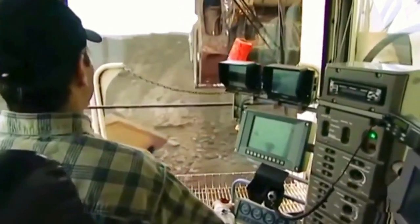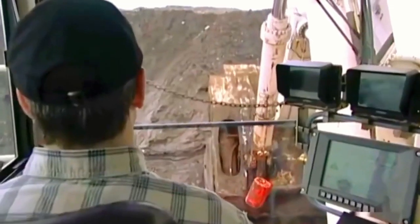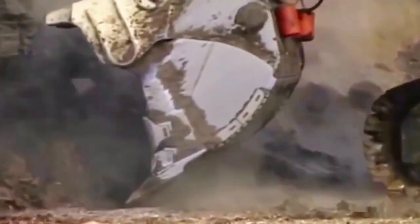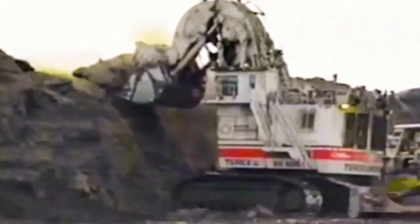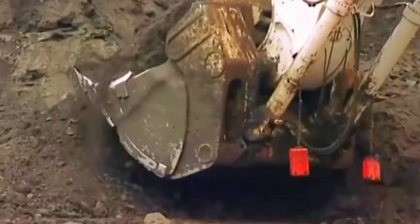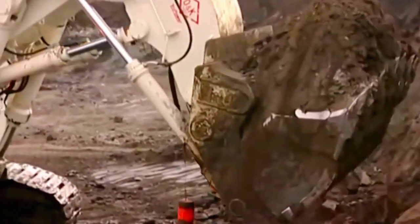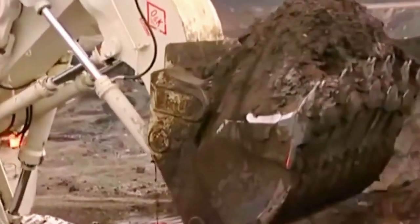The evolution of the Bucerus RH-400 is characterized by a continuous drive for improvements in technology, efficiency, and adaptability. Over the years, the machine has undergone refinements in design and functionality to stay at the forefront of the mining industry. Its evolution reflects a response to the evolving demands of large-scale mining operations globally, where efficiency, productivity, and environmental considerations play pivotal roles.